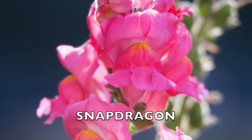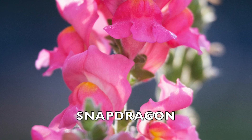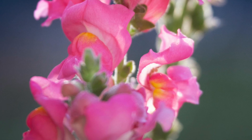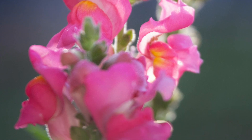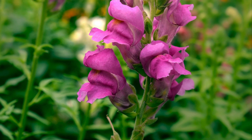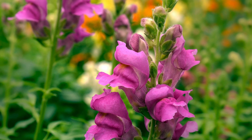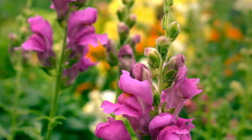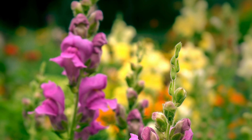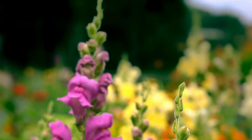Snapdragon is a well-known flower, loved for its unique blossoms and bright colors. The flowers are tubular and come in a variety of colors, including red, orange, yellow, pink, white, and purple, often featuring contrasting spots or streaks, adding to their visual appeal. They bloom from late spring to early summer and may continue blooming throughout the season, especially if deadheaded regularly. Snapdragons vary in size, usually growing between 6 inches to 3 feet tall and 6 to 18 inches wide. They thrive in sunny or partially shaded spots with well-drained soil, and they are tough enough to handle light frost.